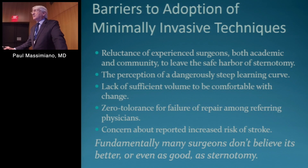Lack of sufficient volume to be comfortable with change. Jim Gammy in his report stated that in the United States the average number of mitral valve repairs per surgeon per year is five. So if you don't have sufficient volume, it is challenging to consider change. There's also zero tolerance for failure of repair among referring physicians. So if you're doing it well with a sternotomy, you can be reluctant to change for fear of having some poor results initially. And there's also been a concern about a reported increased risk of stroke, and I think this has been overblown.